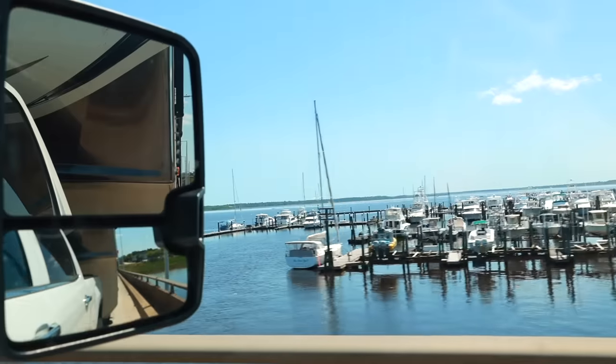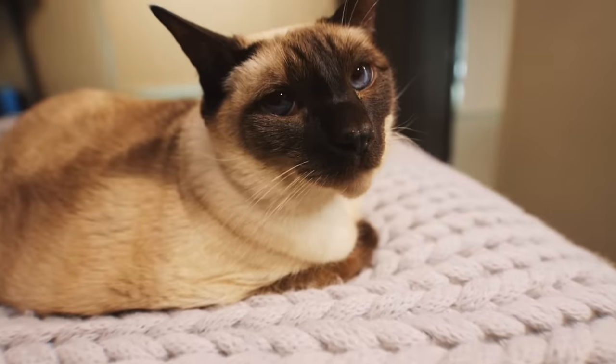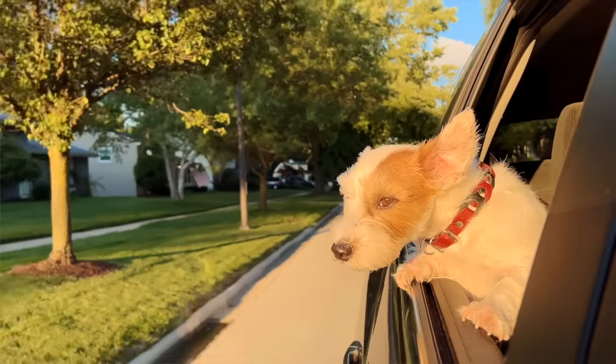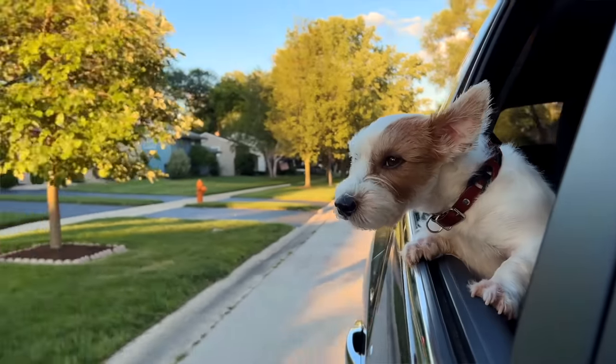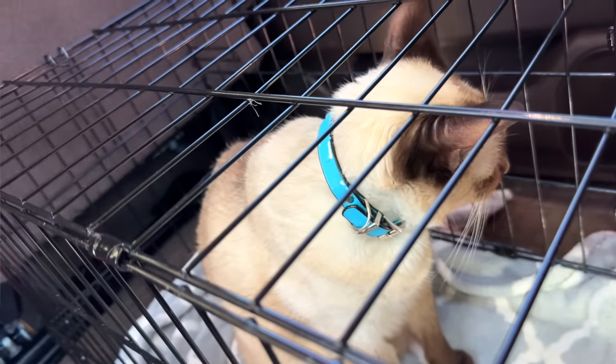Let's say you're getting ready to hit the road full time or you're just planning an extended trip — how can you prepare your fur babies ahead of time so you're set up for the best success? If you're a dog owner you're already a step ahead of the game because dogs usually love car rides, but cats on the other hand, not so much.